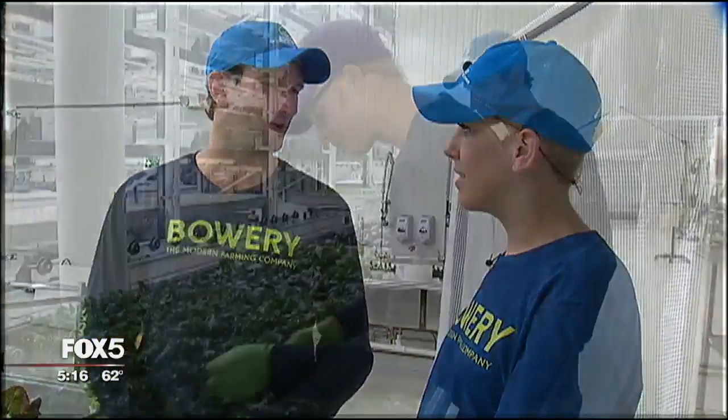We're 100 times more productive than the same square footage of land. We actually grow more than twice as fast as the field. We grow more crop cycles every year than the field, and we grow more yield in every crop cycle. And we save 95% of the water when we grow.